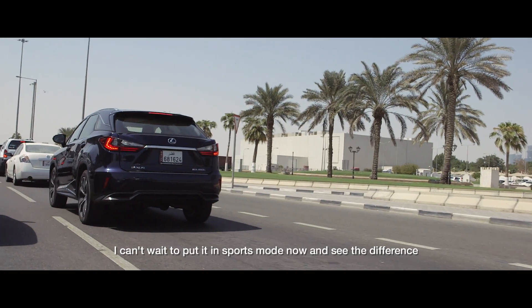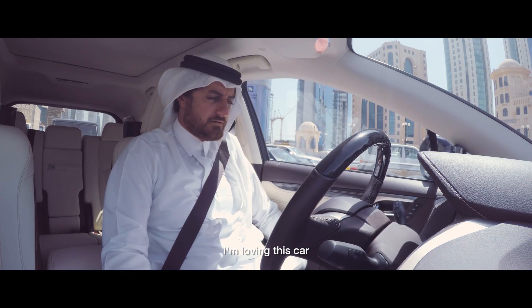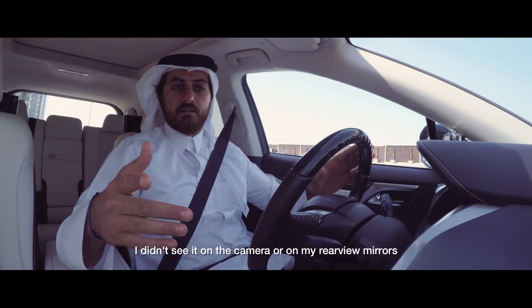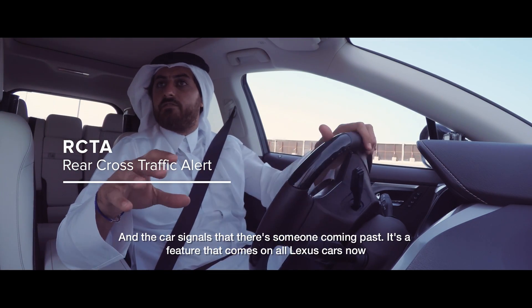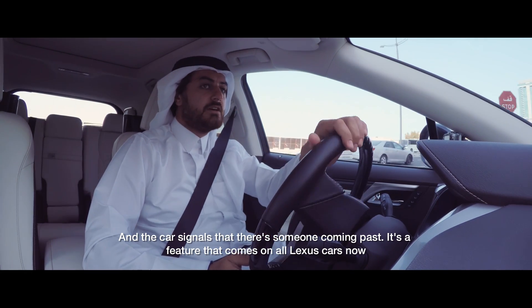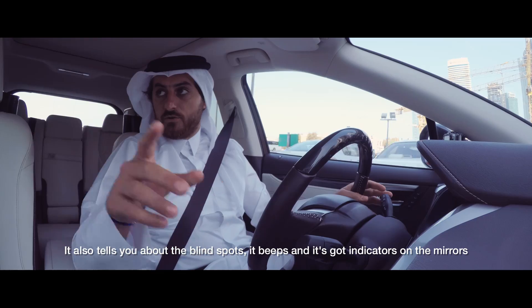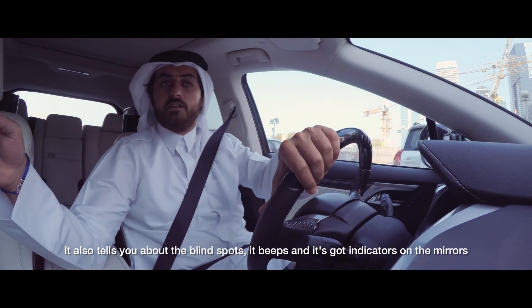I can't wait to put it into sports mode now and see the difference — I'm loving this car. When I was reversing, a car was actually crossing from right to left. I didn't see it on the camera or in the rear-view mirrors, but the car signalled that someone was coming past. This is the Lexus Safety Plus feature, which also warns about blind spots with beeps and indicators on the mirrors.